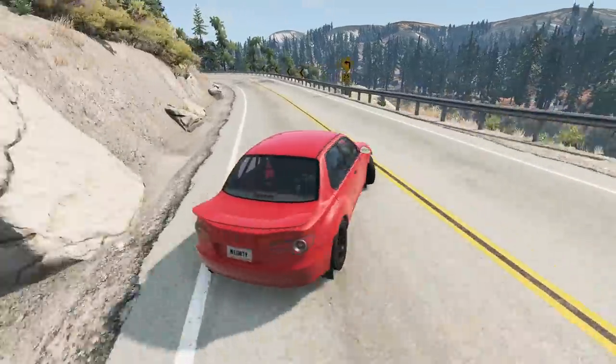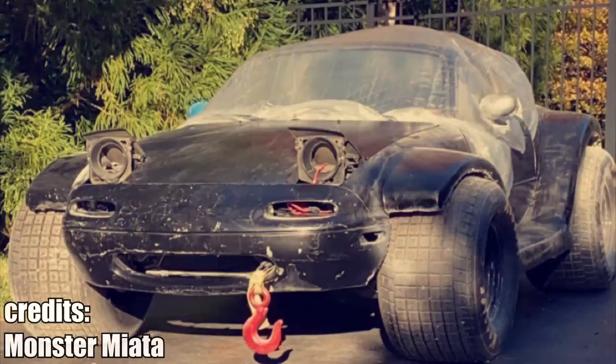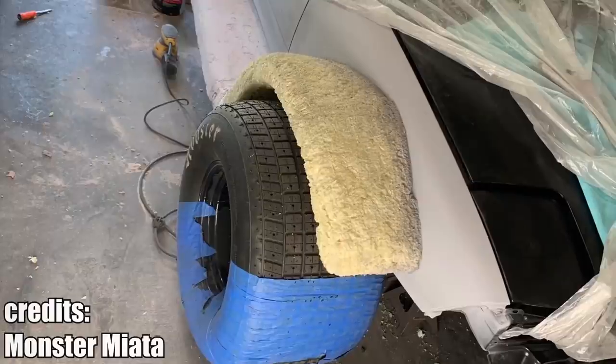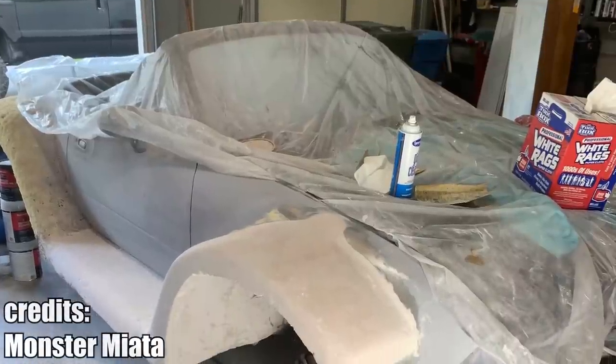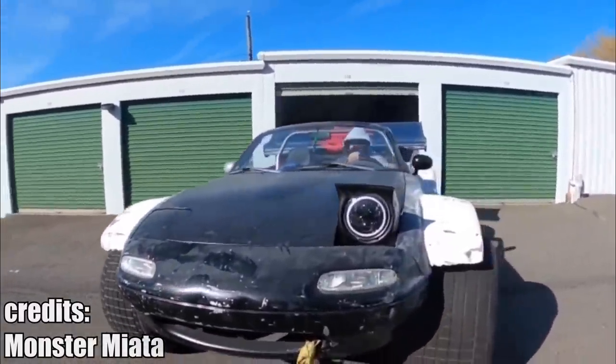This guy turned a Miata into a monster Miata, inspired by the no-f**ks-given Miata. On first glance, it reminds me of a radio control truck. To cover up the massive wheels, the owner had to buy 5 gallons of Bondo, a body filler material. Love it or hate it, I think we need more crazy projects like this — because why not?